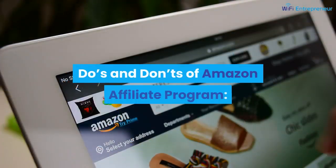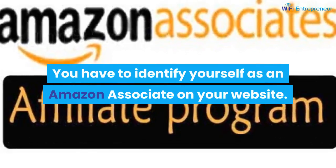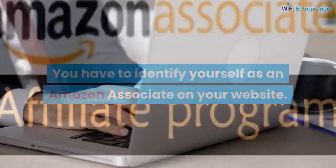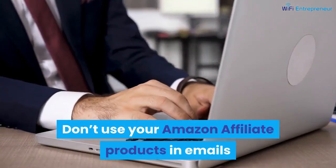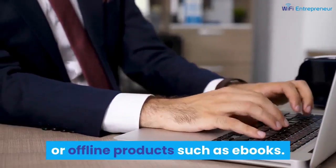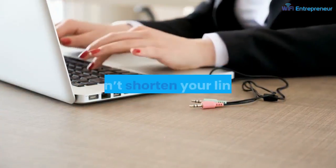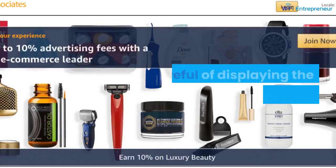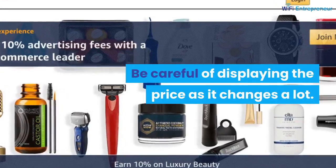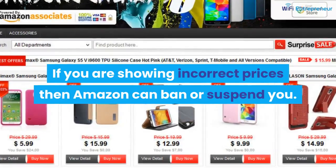Do's and Don'ts of the Amazon Affiliate Program: You have to identify yourself as an Amazon Associate on your website. Don't use your Amazon affiliate links in emails or offline products such as ebooks. Don't use your own affiliate links to buy products. Don't shorten your links. Be careful about displaying prices, as they change frequently — showing incorrect prices can result in Amazon banning or suspending you.